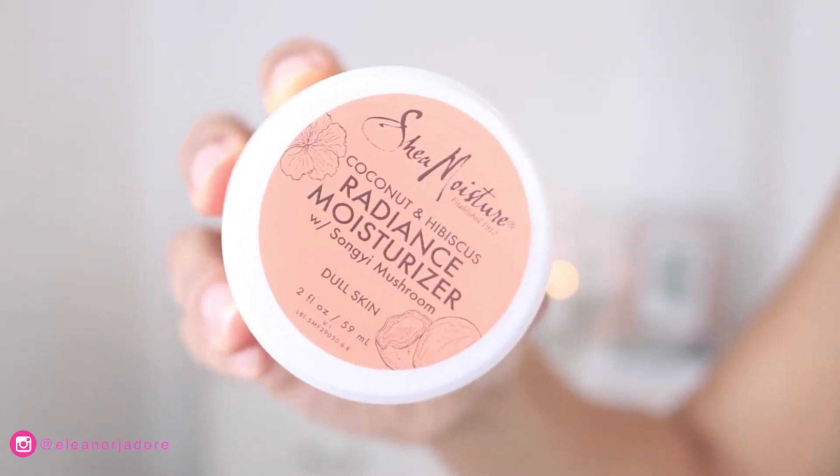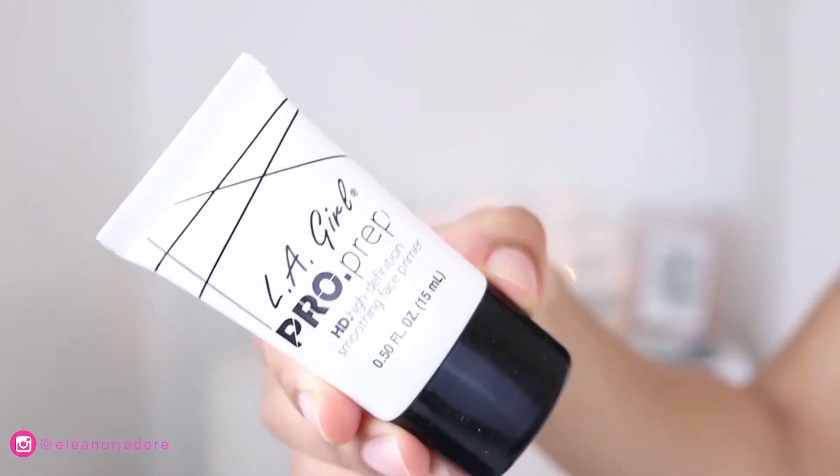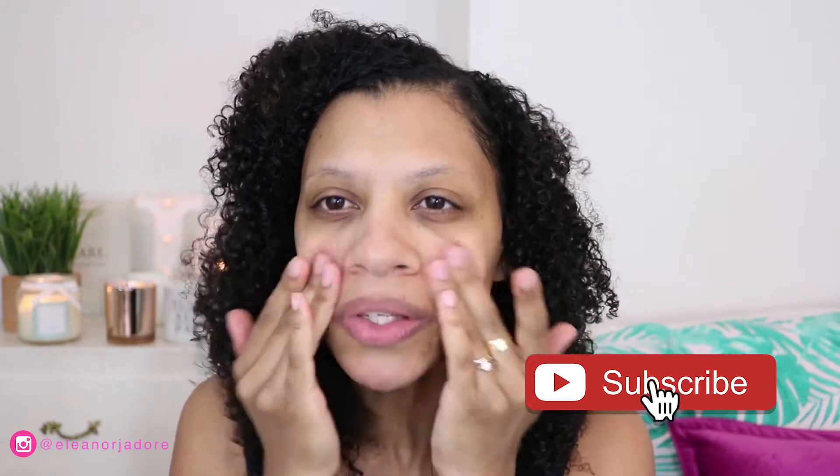Okay, let's do this! I'm going to start by moisturizing my face with Shea Moisture's Radiance Moisturizer for dull skin — this step is really nice. Then I'm going to prime my face with the e.l.f. Pro Prep High Definition Smoothing Face Primer, applying it mainly on my nose and cheek area to minimize the appearance of pores. It does make a little bit of a difference.